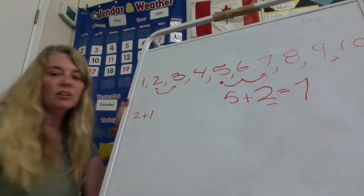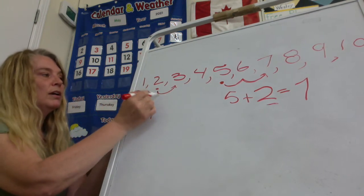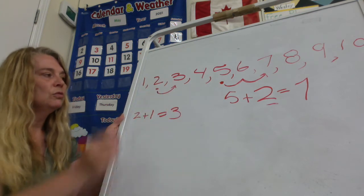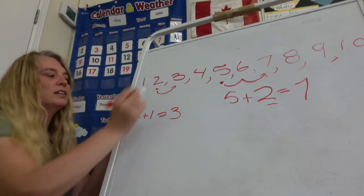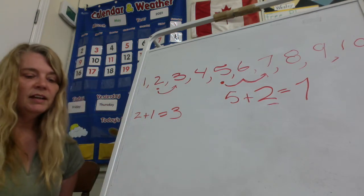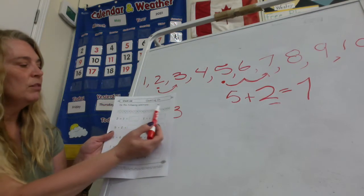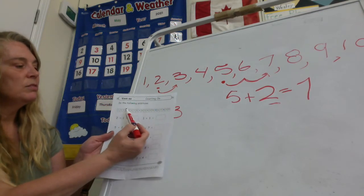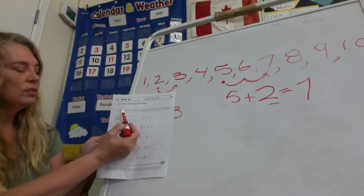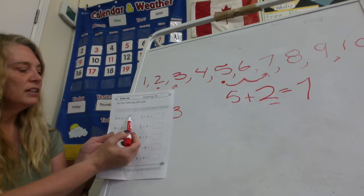That's the number we landed on when we hopped over two. On this one we start at two, hop over one, and land on three. So two plus one hop gets us to three. Two plus one equals three. Five plus two equals seven. You can go ahead and work on those.